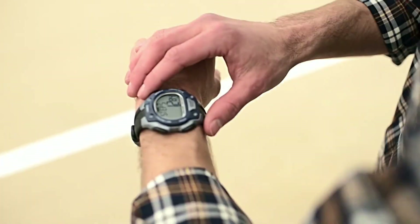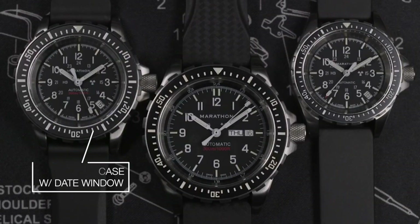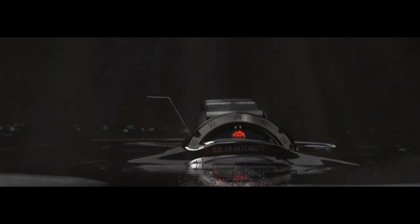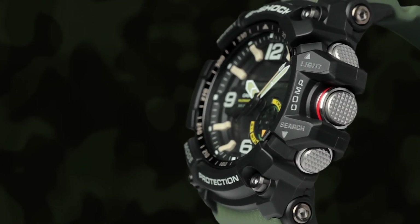Hello friends and welcome back to my channel. Today I will show you the best Navy SEALs watches for men, based on specifications. Please subscribe to my channel so that you will get notifications of my new upcoming videos.